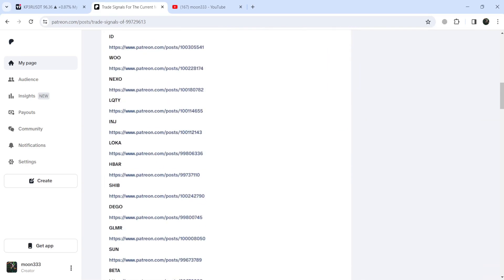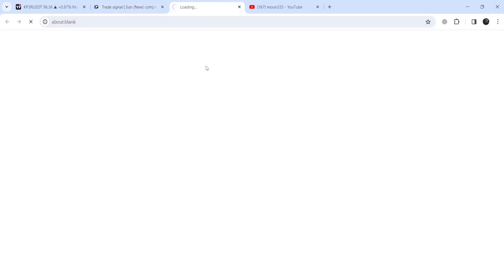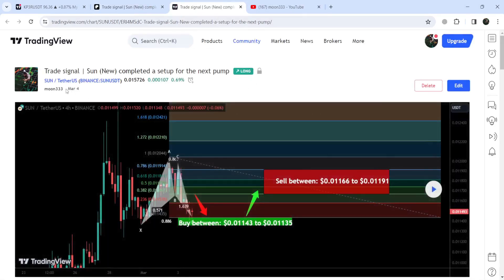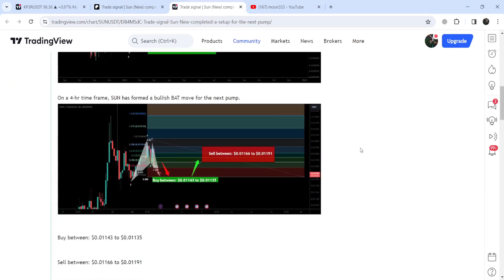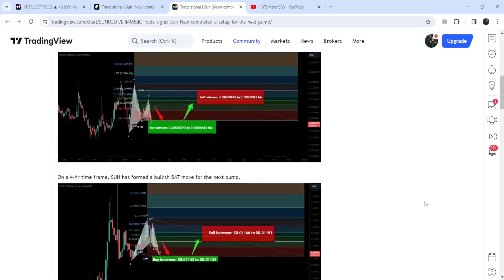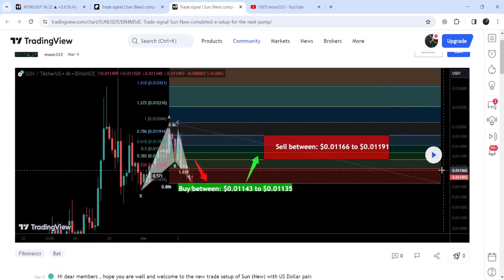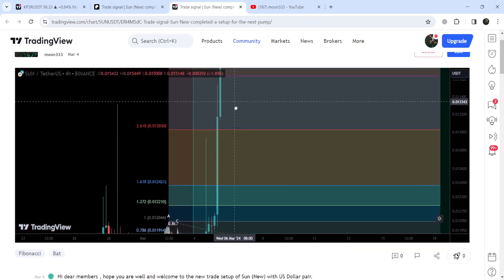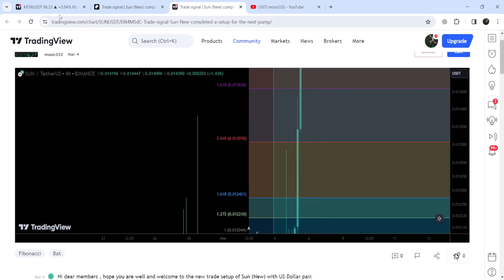If you would like to verify any trading signal, like the trade setup for SUN, you just need to click on the link for the trade setup and it will take you to the TradingView chart. On this chart you can see when I shared this signal — for example, in this case I shared this signal on the 4th of May 2024 — and you can also see the complete trade setup, like the buying range, the sell targets, and the stop loss. To see how the price moved after sharing this signal, click the play button and it will show you how the price pumped from the buying zone and rallied beyond the sell targets.